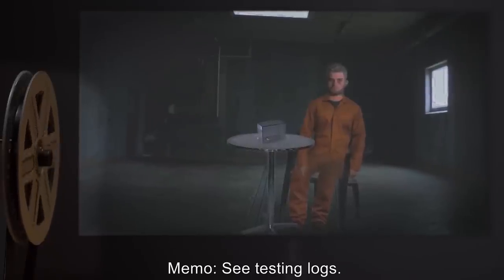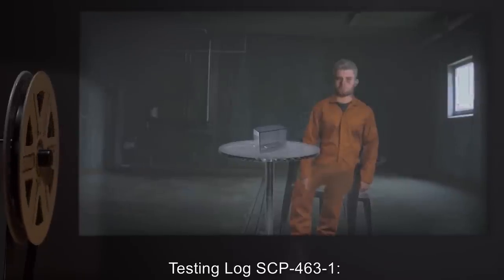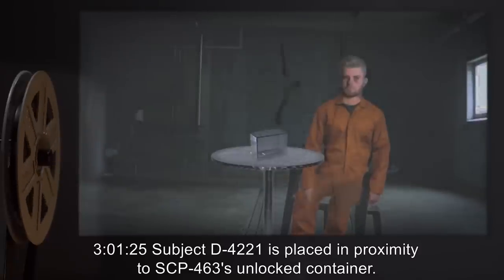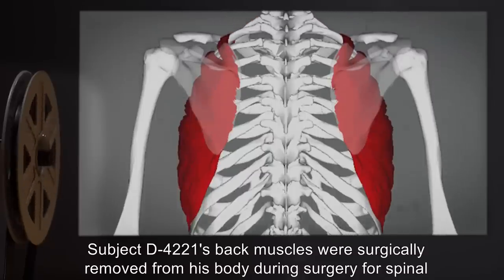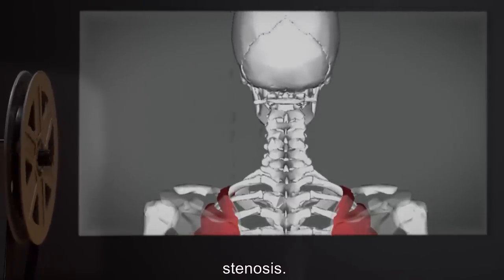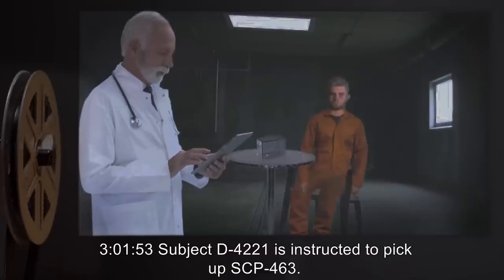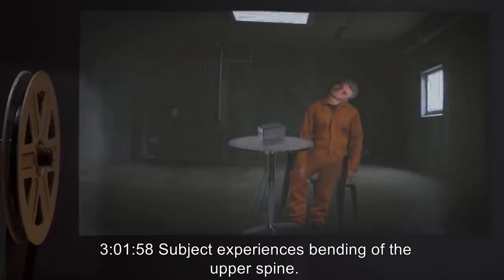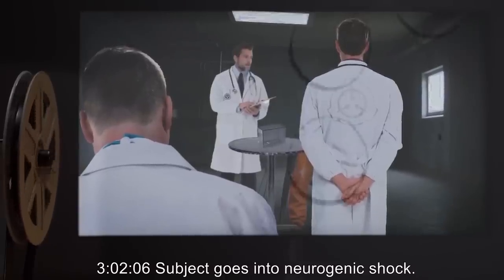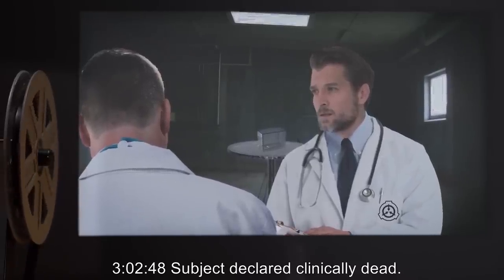Memo. See testing logs. Testing log SCP-463-1. 30125: Subject D-4221 is placed in proximity to SCP-463's unlocked container. Subject D-4221's back muscles were surgically removed from his body during surgery for spinal stenosis. 30153: Subject D-4221 is instructed to pick up SCP-463. 30158: Subject experiences bending of the upper spine. 30206: Subject goes into neurogenic shock. 30248: Subject declared clinically dead. Body removed from testing site.